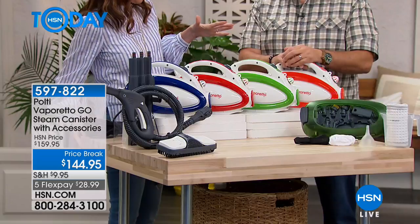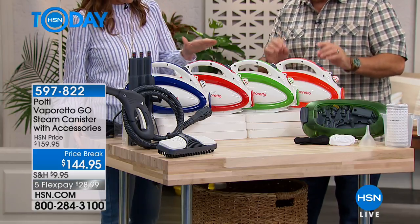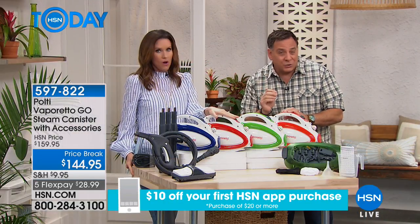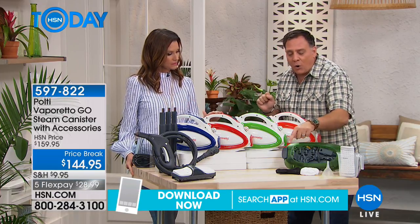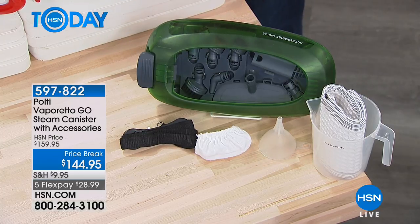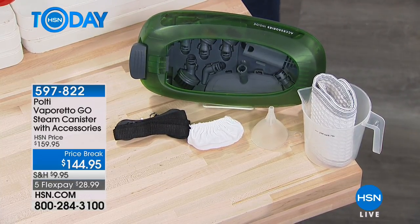This is like the biggest configuration I think I've ever seen. You get every single thing that you could possibly need. This is the most powerful Polti that we sell right now — it puts out steam at 280 degrees of temperature, but 51 PSI, pounds per square inch of pressure, which is massive. And this is the only Polti that has all of the accessories in the base. It has wheels on it, so as you're wheeling this around the house as it's following you, everything you need is right here in the base, plus floor cleaning accessories.